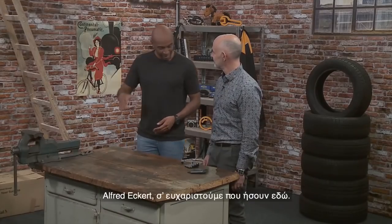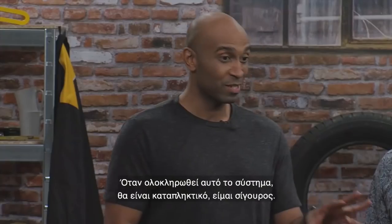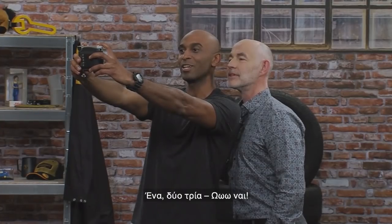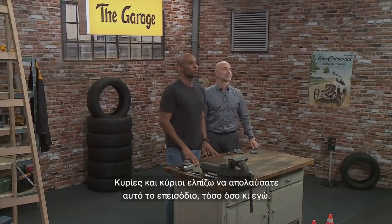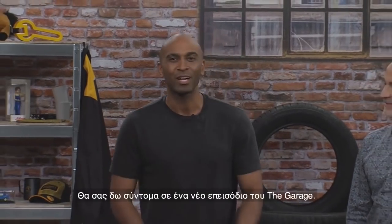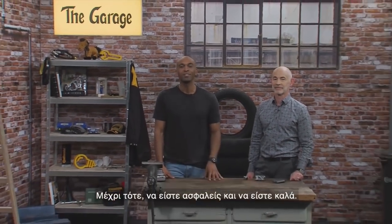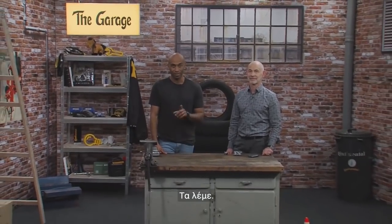This kind of reminds me of a TV series from the 80s, if you know what I mean! Alfred Eckert, thank you very much for being here. When this technology is finished, it's going to be amazing. Ladies and gentlemen, I hope you enjoyed this episode — stay safe, stay healthy, and see you in the next episode of The Garage!